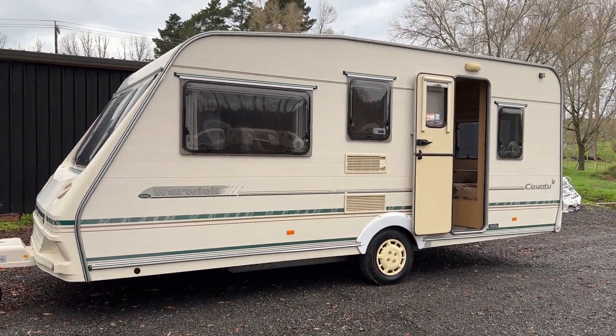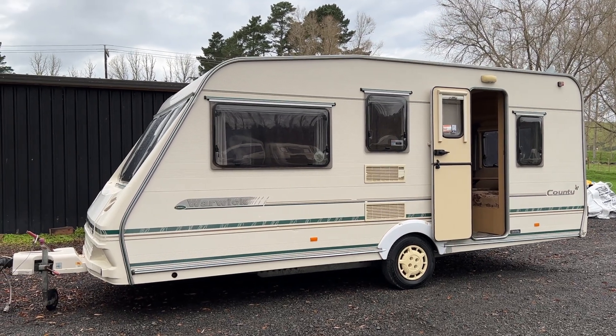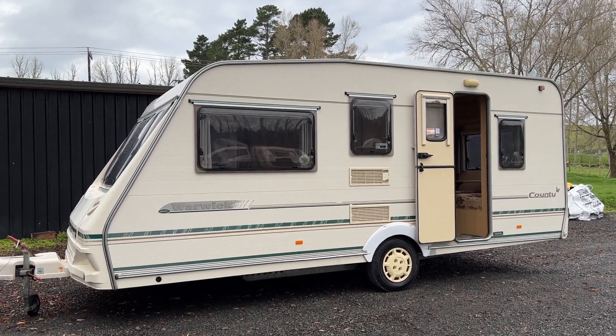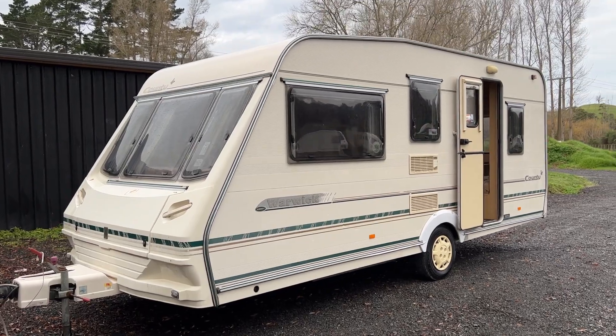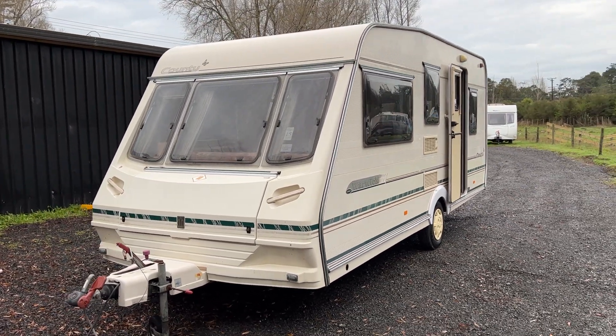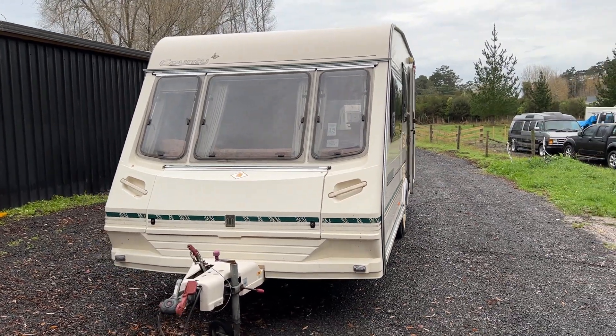The purpose of this video is to go over the entire caravan and point out anything a possible buyer may need to know. We are based in Auckland in Redvale. We can arrange shipping nationwide, as well as finance, and we accept trade-ins.